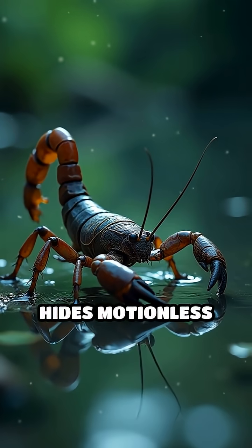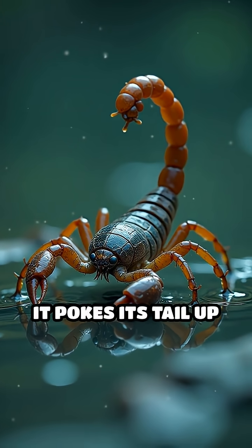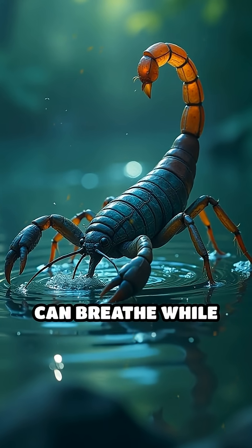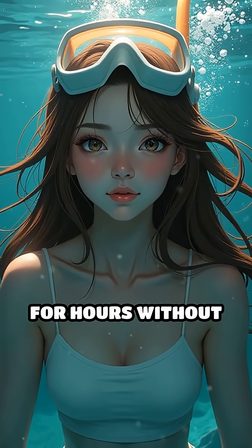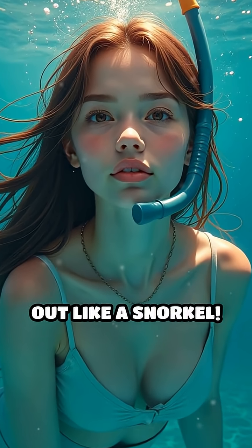While the water scorpion hides motionless at the bottom of ponds or slow-moving water, it pokes its tail up to the surface, drawing in air so it can breathe while staying completely submerged. Imagine being able to chill underwater for hours without ever coming up for air, just by sticking your tail out like a snorkel.